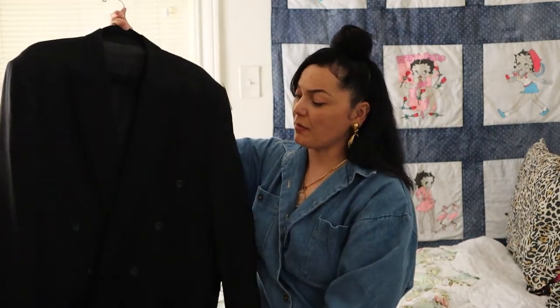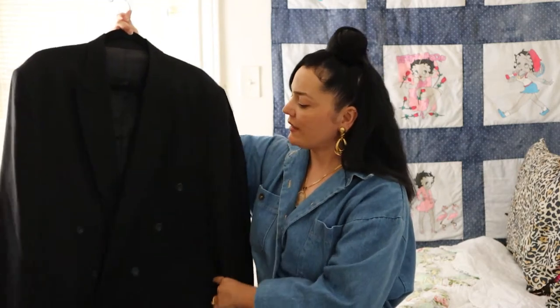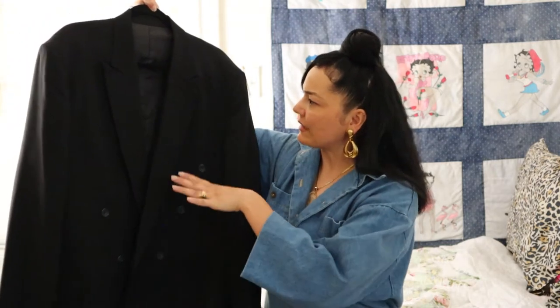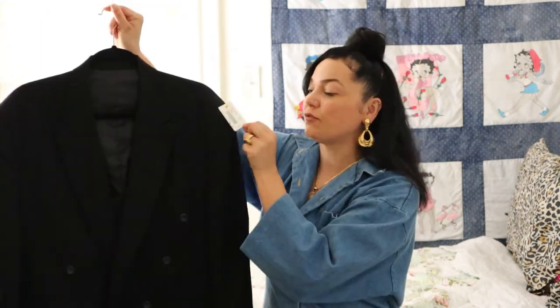The second piece that I got from the Arizona Goodwill — and the last piece because I only picked up two — is this men's blazer. It is by Cambridge Members. It's black and it has sort of a subtle pinstripe, double breasted. It was only $4.29.